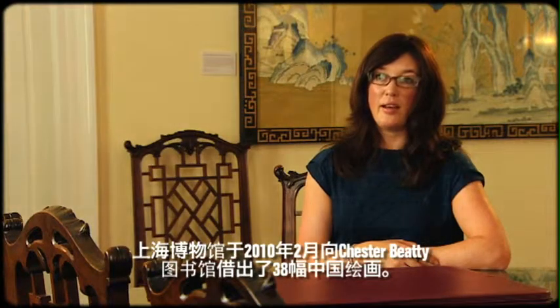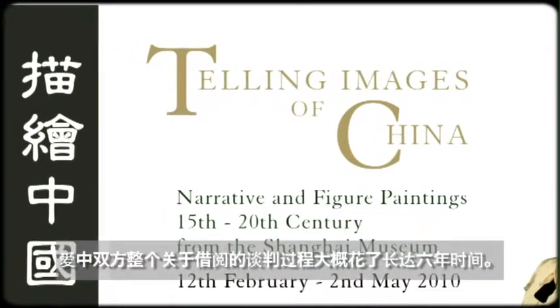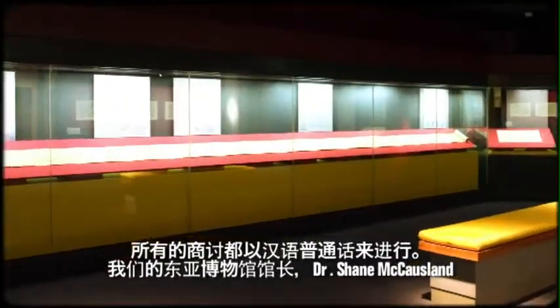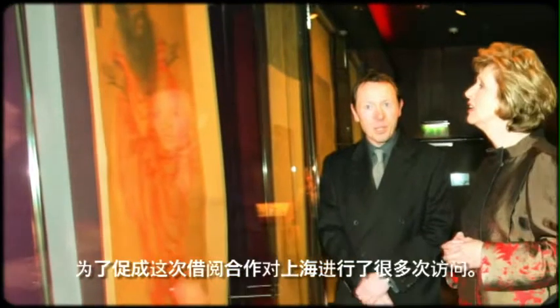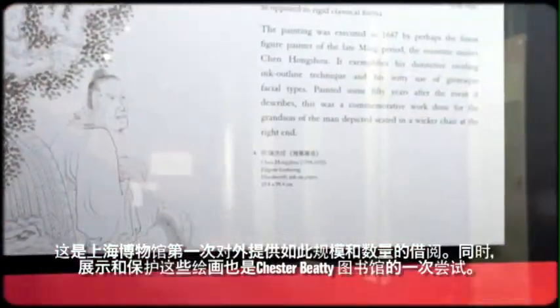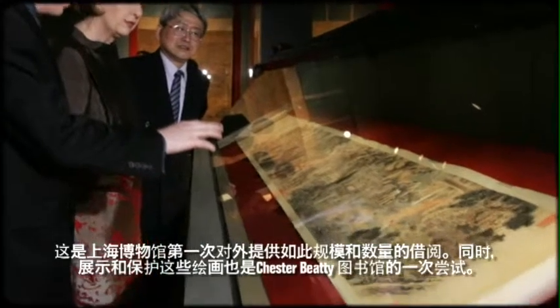The Shanghai Museum lent a collection of 38 painting scrolls to the Chester Beatty Library in February 2010. This took approximately six years of negotiations between Ireland and China, all conducted through Mandarin. Our former curator of the East Asian Collections, Dr Shane McCausland, visited Shanghai on numerous occasions to agree to this loan. This is the first time the Shanghai Museum has lent such paintings outside of its museum, and it's a triumph for Ireland to have housed these wonderful paintings in the Chester Beatty Library.